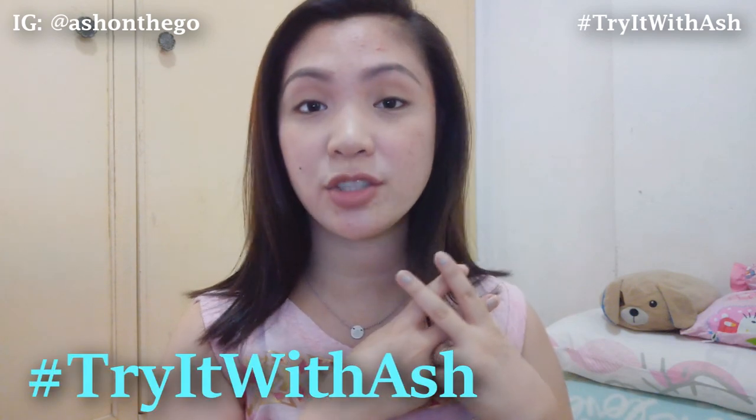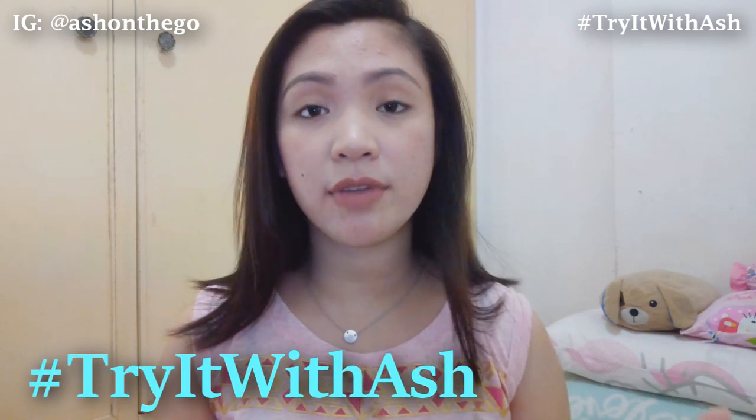Hi everyone and welcome back to my channel. It's Ash and in today's video, we're gonna have another episode of Hashtag Try It With Ash. And in today's video, we're gonna review a lip product.